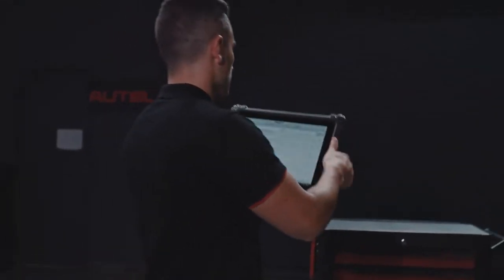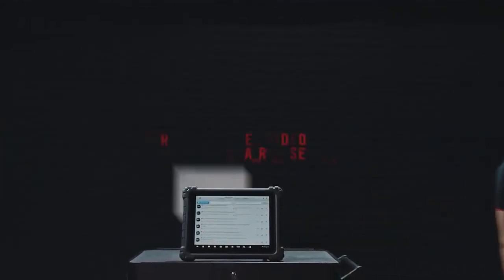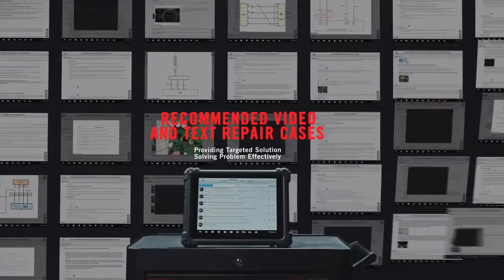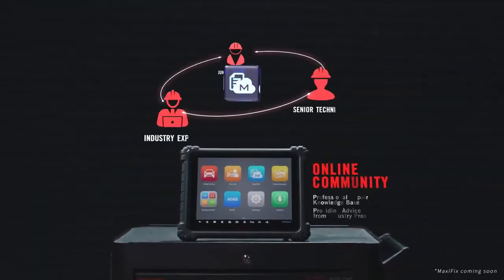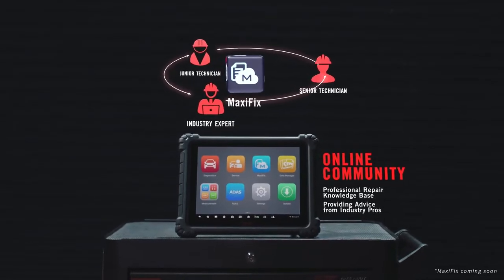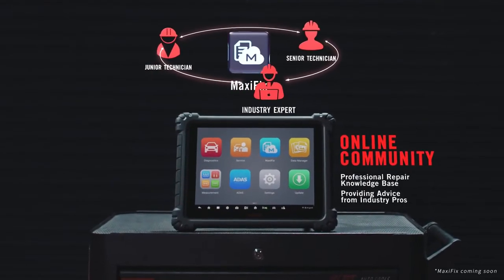Ultra MaxiFix — more efficient than ever. Search multiple options of DTC-based repair advice. Buy relevant cases or repair tips, video and document libraries, providing direct access to top-ranked repair recommendations from industry pros.